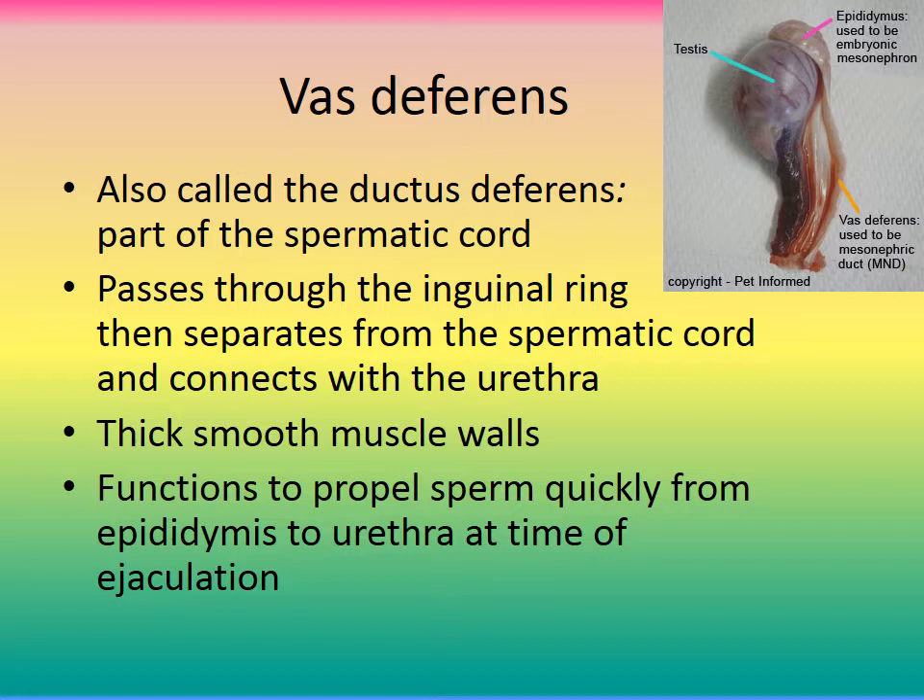The vas deferens, or ductus deferens, is the exit for sperm upon ejaculation. It becomes part of the spermatic cord — the cord that connects the testicle to the body. The vas deferens travels up through the inguinal ring, separates from the spermatic cord, and then connects with the urethra. It has a thick smooth muscle wall, and its function is to propel sperm quickly from the epididymis to the urethra at the time of ejaculation.